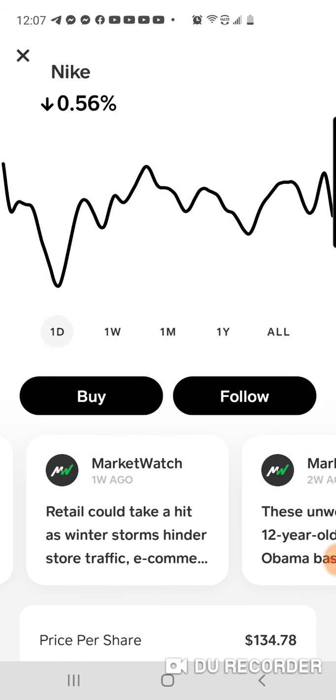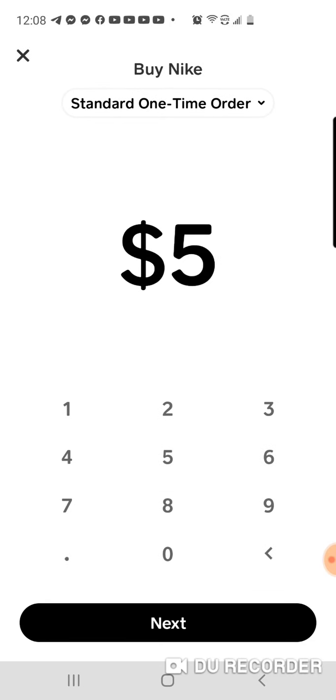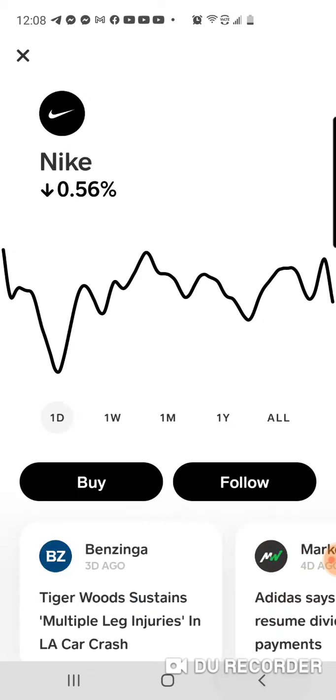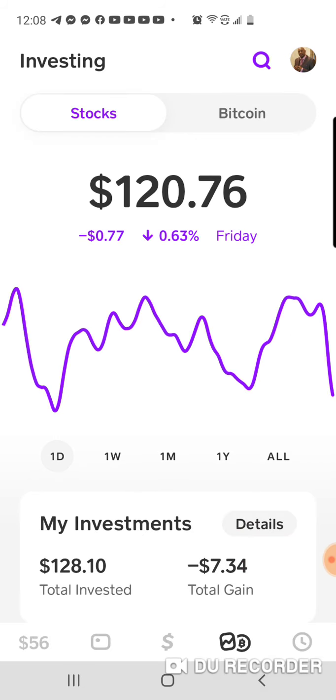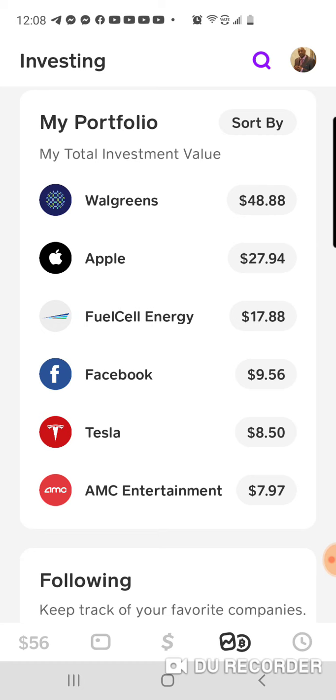You'll click buy, say $5, click next. You'll want a confirmation — but that's how you would buy it. It will pretty much give you a share, and it will show up in your portfolio. These are the shares that I'm in: we got Walgreens, Apple, and Fuel Cell Energy — I just bought that today.